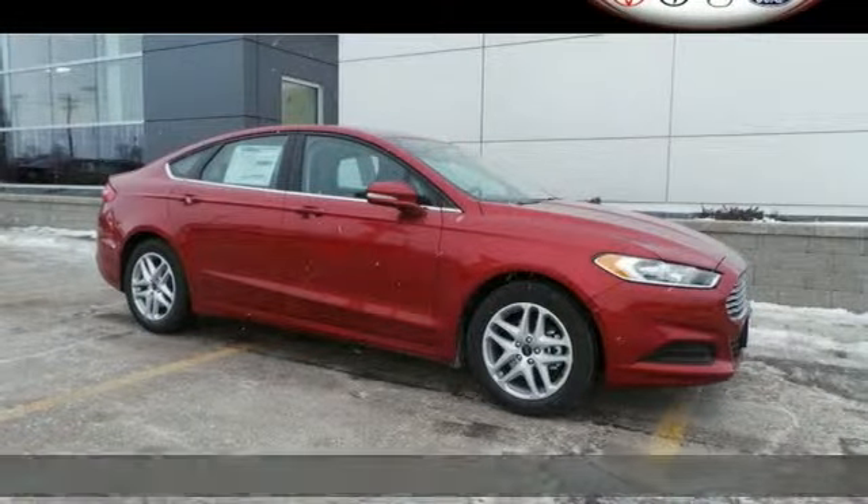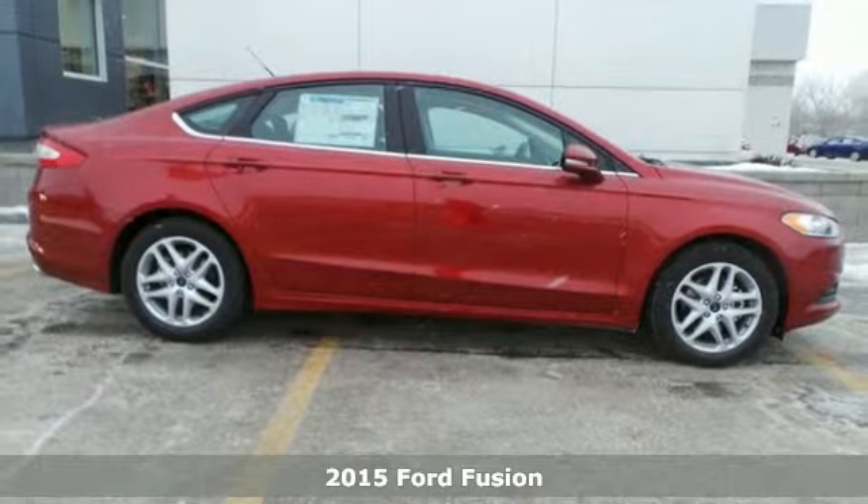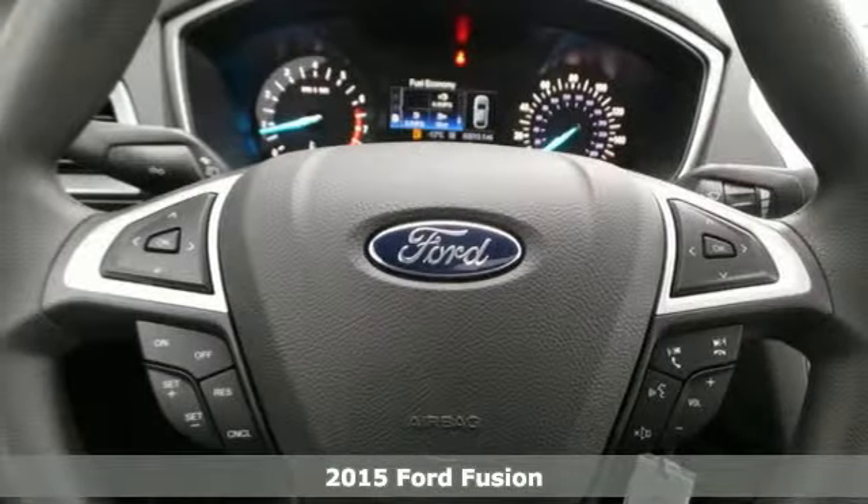It's a 2015 Ford Fusion. It's a top choice in the midsize sedan category with equal focus on performance and fuel efficiency.